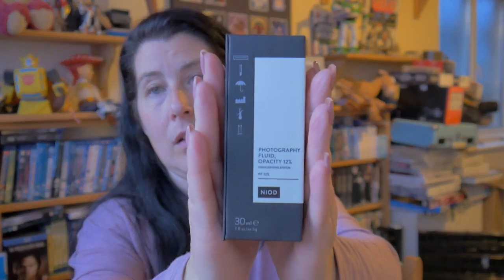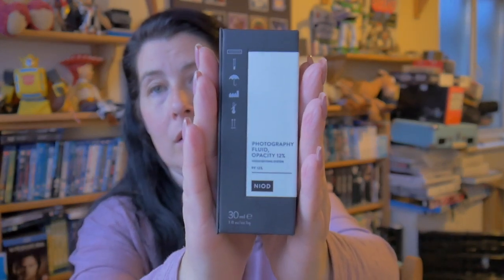I got hold of the Photography Fluid Opacity 12 Highlighting System. I was very much looking forward to getting that - it was sold out so many times, but I'm quite pleased that I managed to get a hold of it.